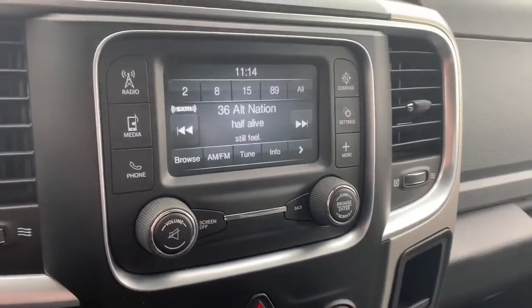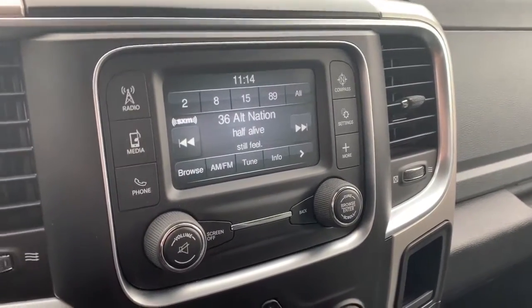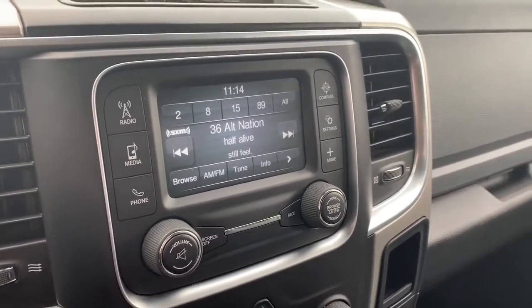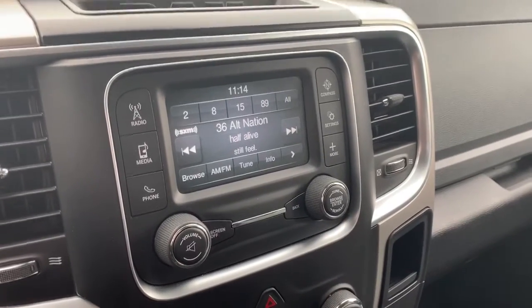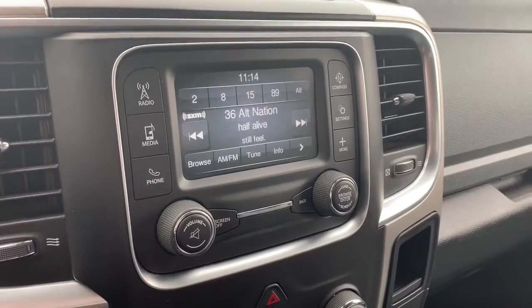In the center you have a great size touchscreen display with your radio options — AM, FM, and satellite — as well as your media options. For connectivity you have Bluetooth as well as USB and auxiliary plugins.